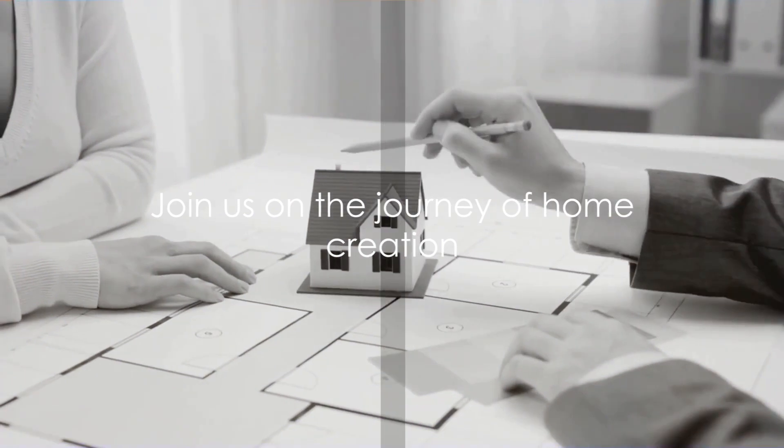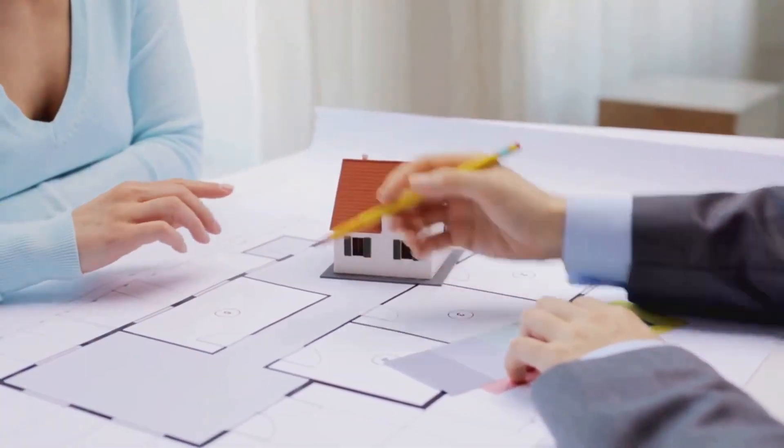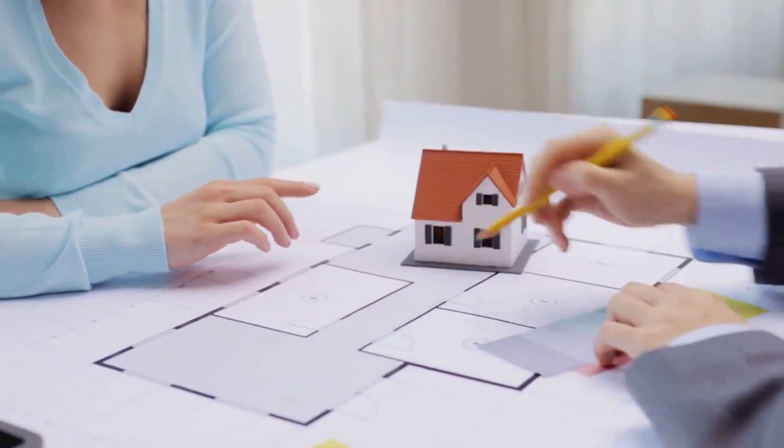From these humble, functional beginnings, humanity's journey of home creation began. So join us as we delve deeper into this journey in the coming sections. Stay tuned.